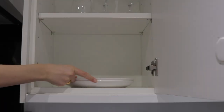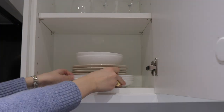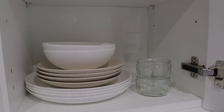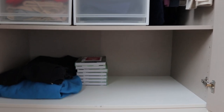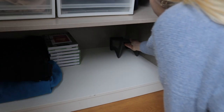Finally, wherever possible, stack your items. You saw this in the hallway where we used stacking to take advantage of the height of the space, but we also use this tip in the kitchen with our plates and bowls. And for items that aren't naturally stackable, there are products like these shoe organizers from Ikea that can help you out.